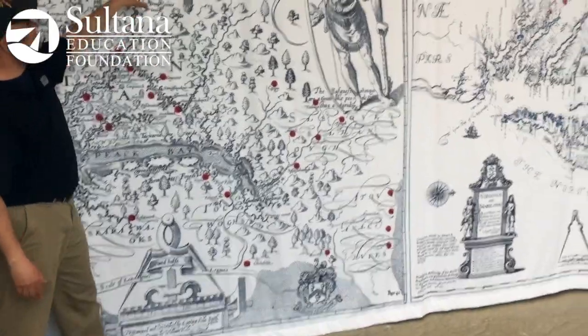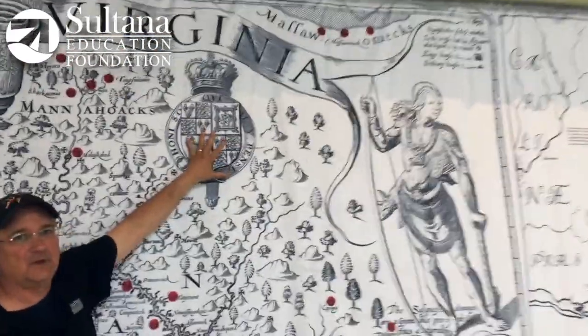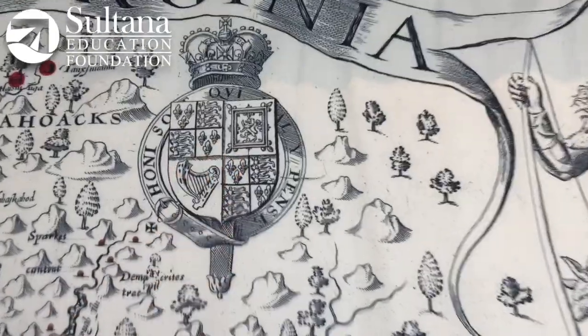Moving across, this is the Stewart family crest — the royal family at the time in England when Smith was making these voyages.